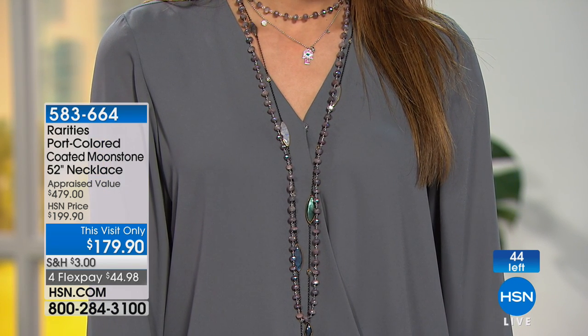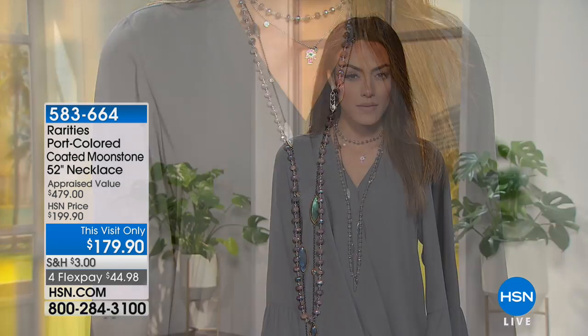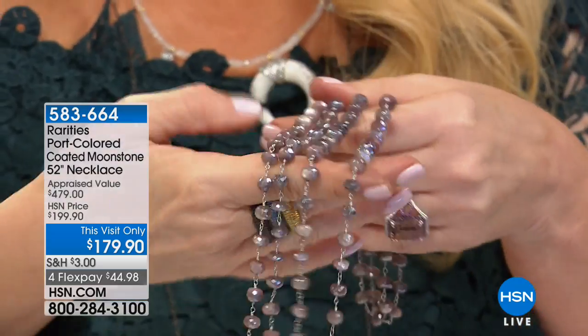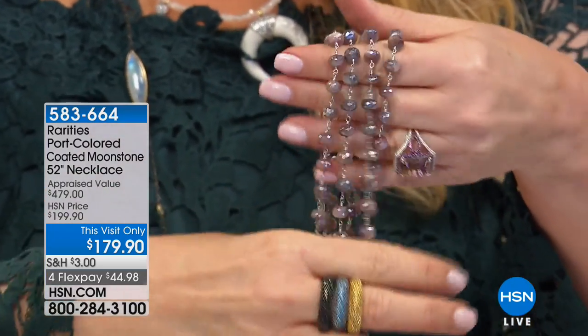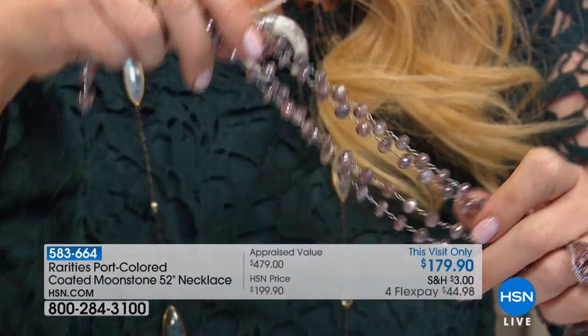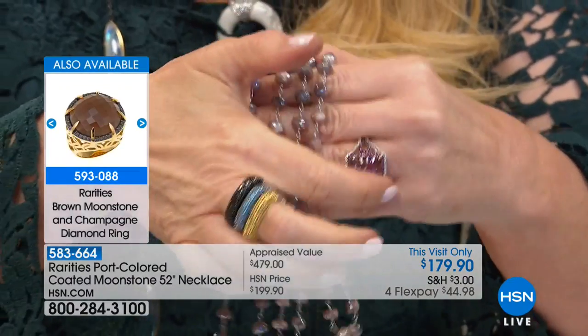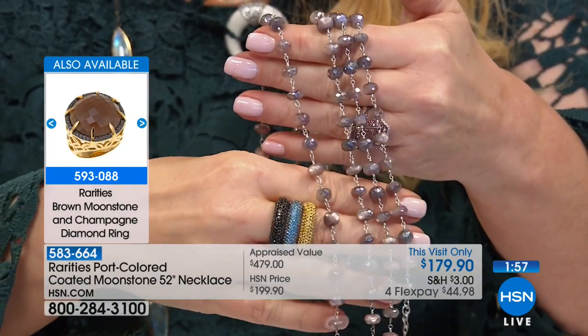This is not our moonstone that we're typically used to seeing. By the way, this is 52 inches in length and it does have a clasp, so yes, you can wrap it and wrap it and wrap it. But I want you to look at those colors — tell us the story with this one. So this again was a find that I found for you. This is called port, like port wine, Madeira wine, port color moonstone.